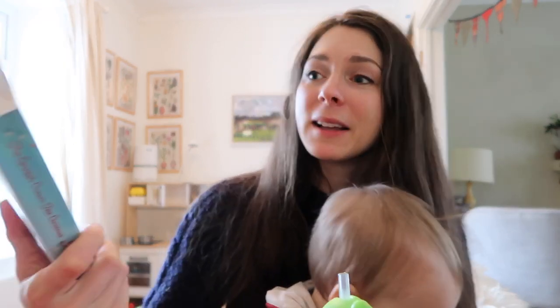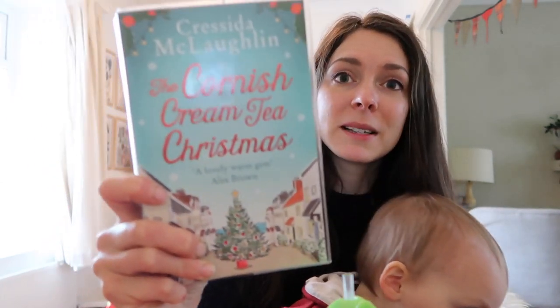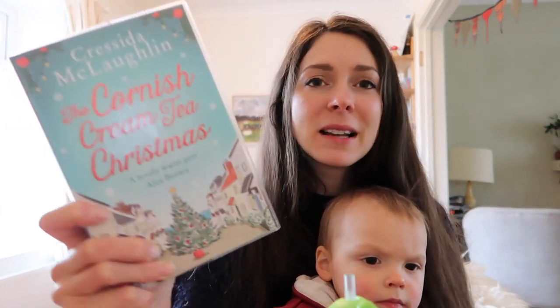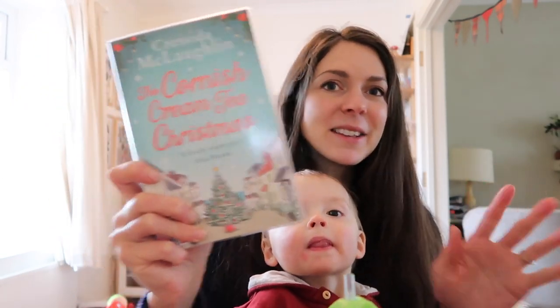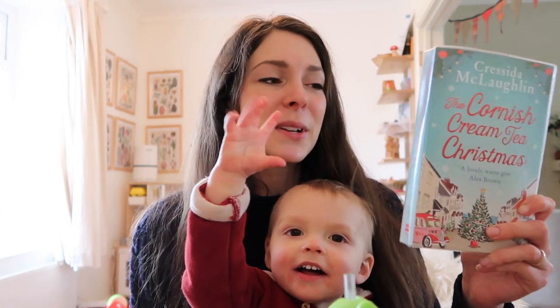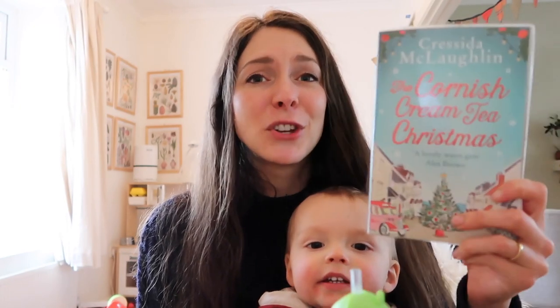I went to the library and the librarian gave me so many cheesy books — I was trying to stop her because I didn't want that many, but she gave me tons. The one I'm reading at the moment is by Chrissie McLaughlin — The Cornish Cream Tea Christmas. So ridiculously cosy — there's a little bit of scary stuff going on, like a haunting in the hotel, and there are eco consultants who sort of like each other. It is actually pretty good; I'm enjoying it a lot. Incredibly cheesy though, so don't expect any kind of poetic moments in this one, but definitely a good fun read.